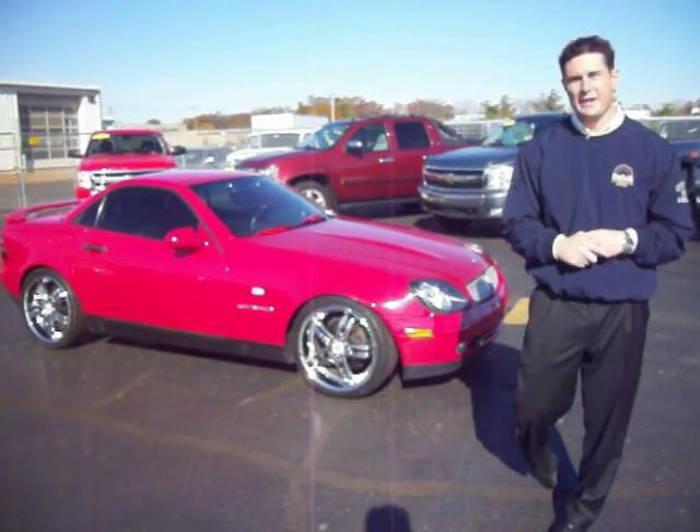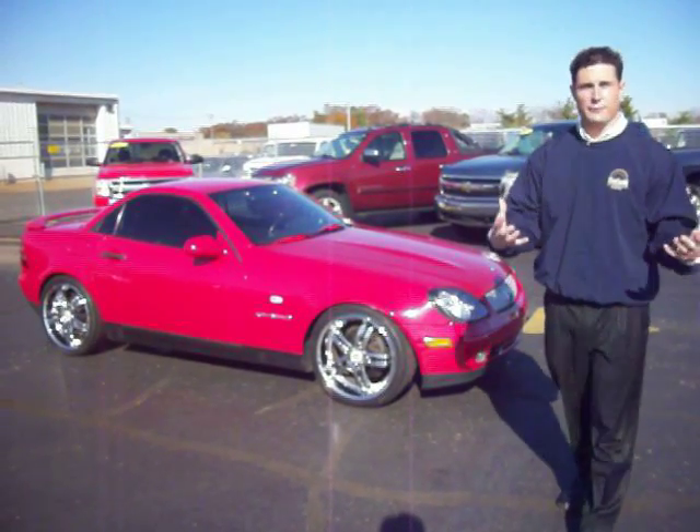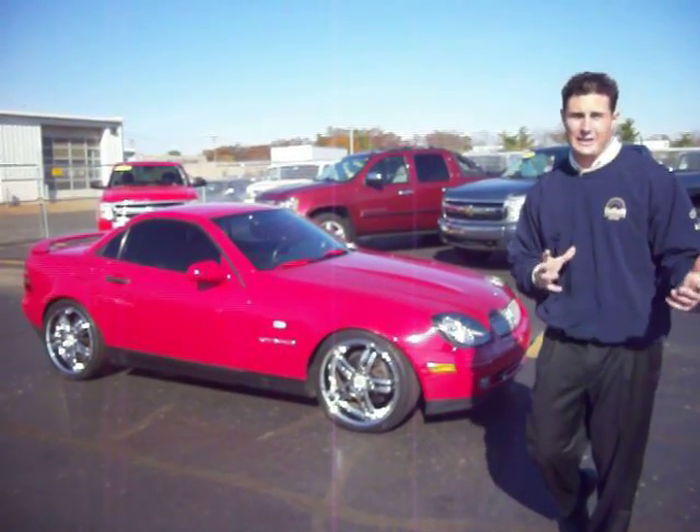Hi, and thank you for watching our virtual tour right here at Gates Chevy World in Mishawaka, Indiana. My name is Steve Segretti, and folks, if you're looking for a vehicle you don't have to spend a whole heck of a lot of money on but you want something really nice,